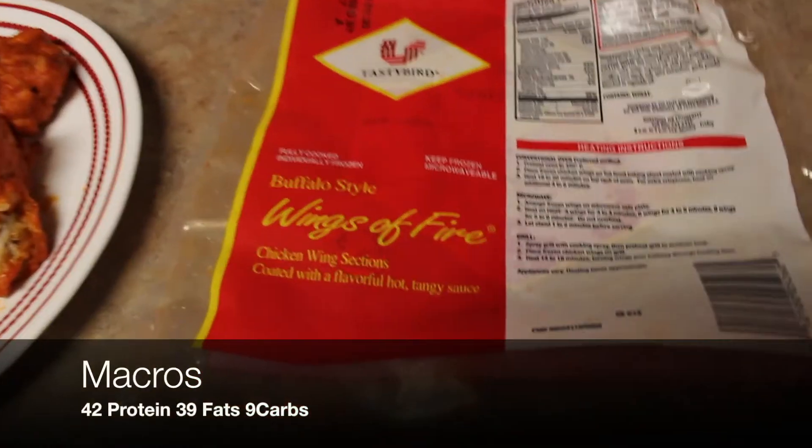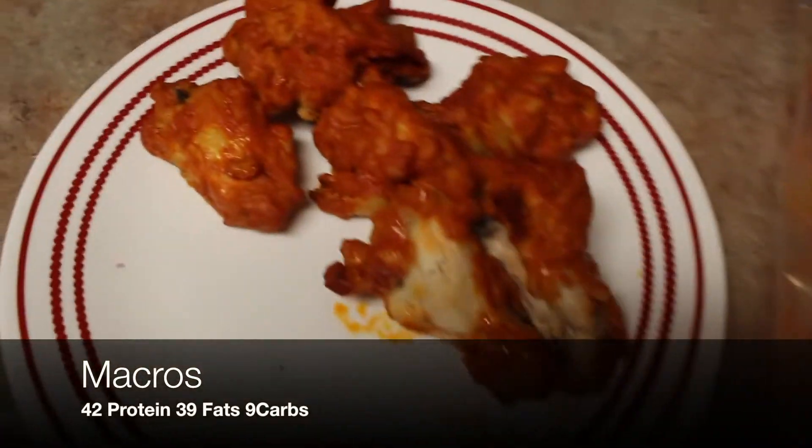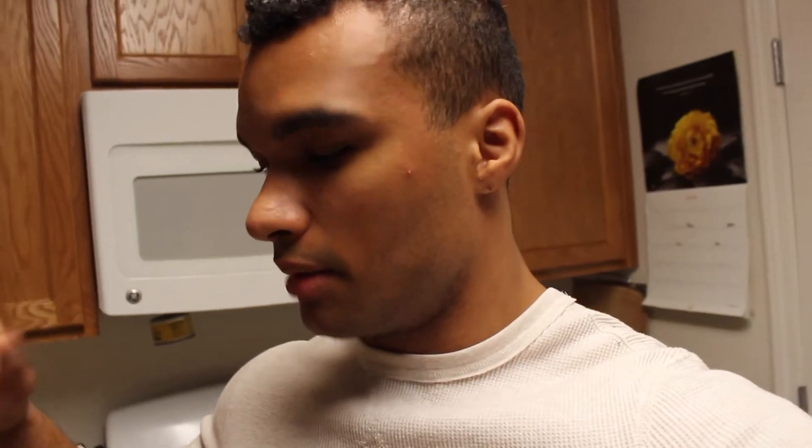Alright guys, so now it is time for meal number two. I went ahead and went to the grocery store and found these little diamonds in the rough, they're called Wings of Fire. I'm going to have three and a half servings right here. I've been cooking my own chicken wings and letting them marinate, but for time efficiency I went ahead and bought the ones that are already pre-made. So this is meal number two and it is 45 grams of fat, 49 grams of protein and 9 carbs total. I'm going to go ahead and enjoy this.